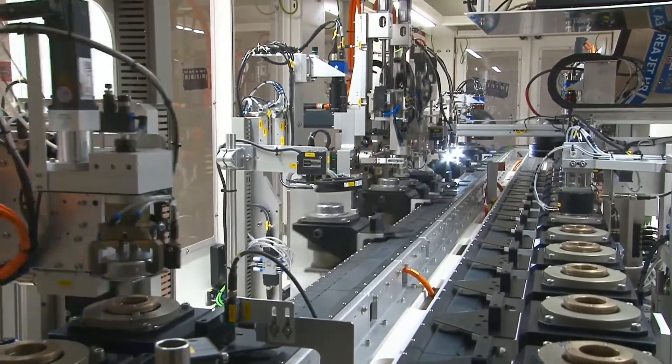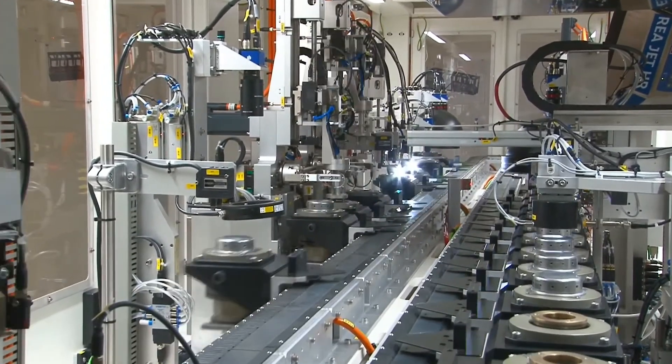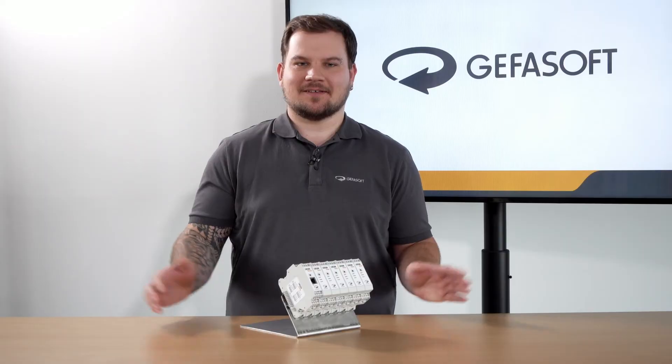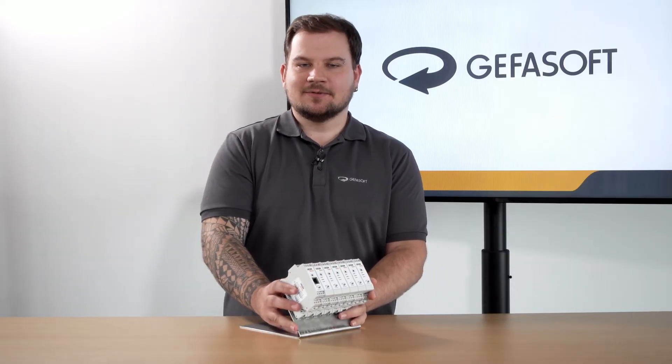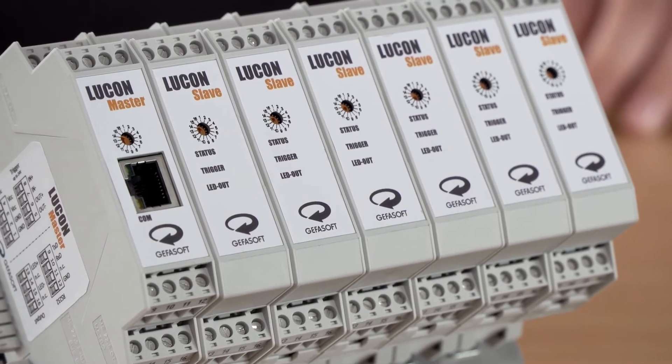For this purpose, special LED illuminations in combination with light controllers such as Gefersoft's Lucon are used. The major benefits of the Lucon light controller are its scalability, precision and performance.